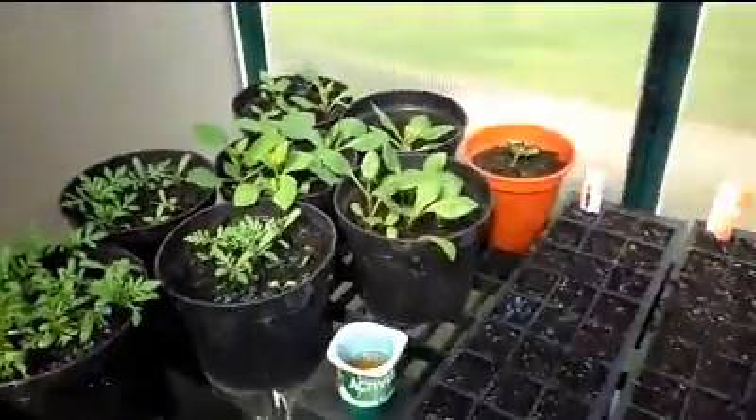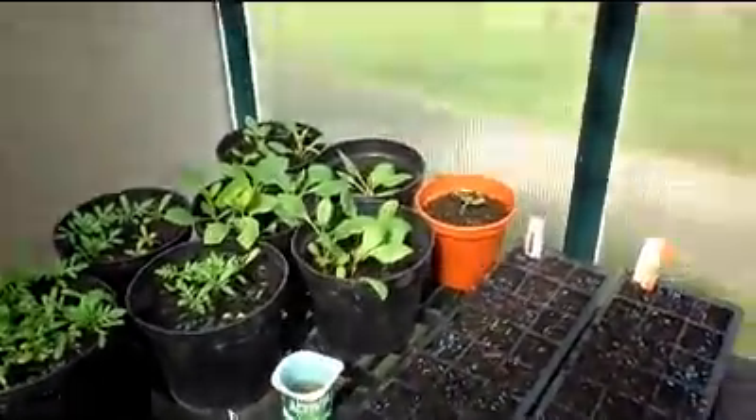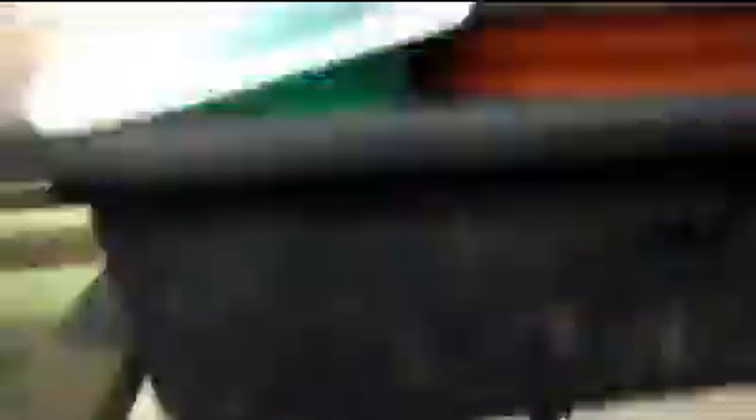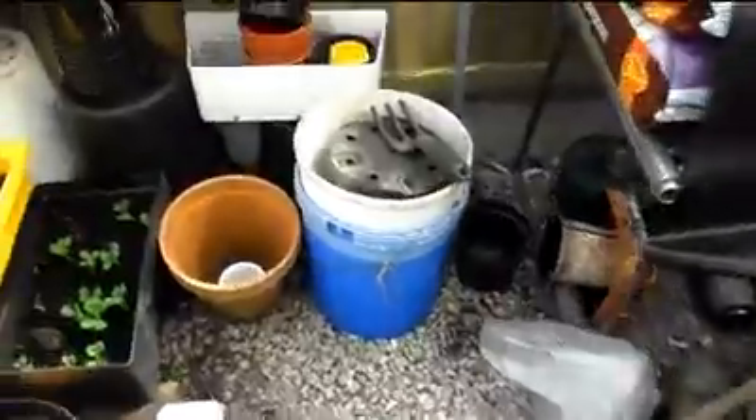There's some peas up here — I'll put them in the garden later on in the year. A lot more peas down here. Peas there, and some bit older peas in there as well.